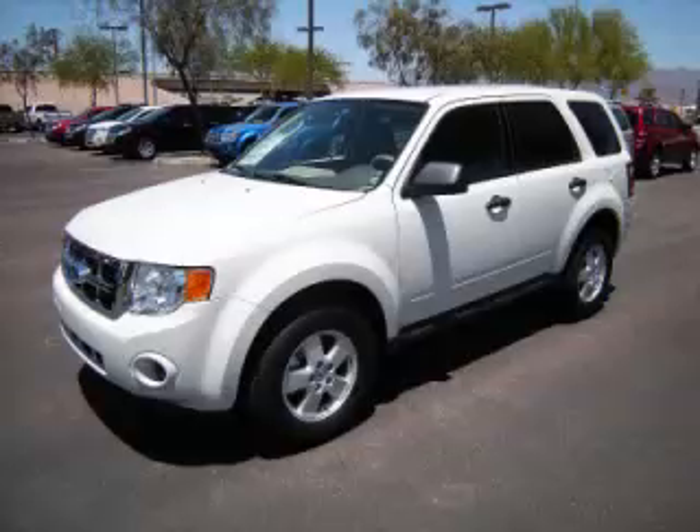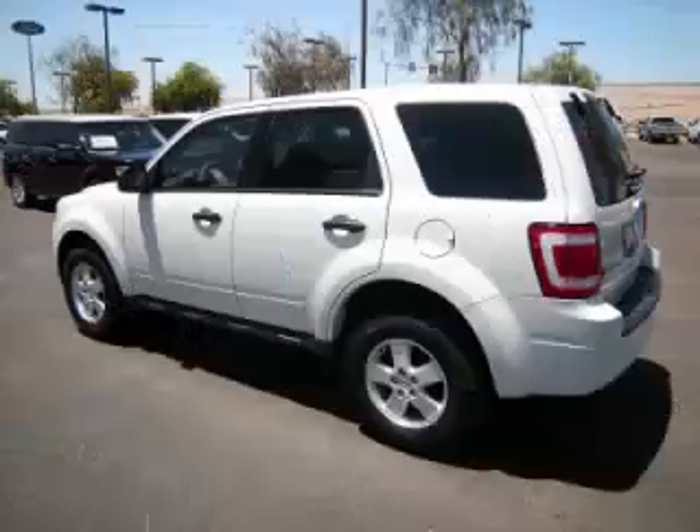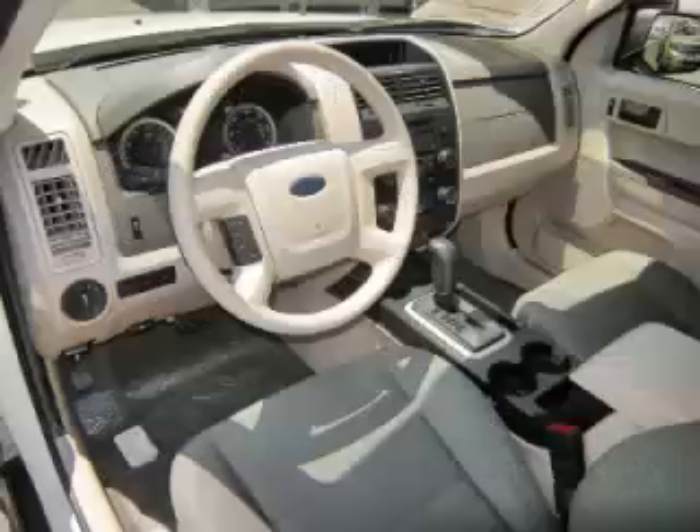This is a 2011 Ford Escape XLS, complete with a 2.5L L4 engine. Top features include traction control, tinted windows, overdrive, driver's info center, and rear defroster.